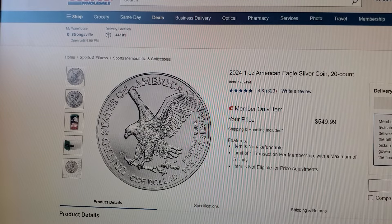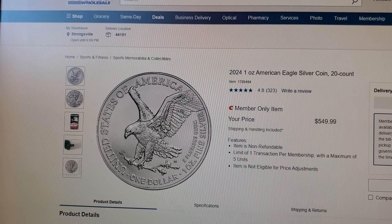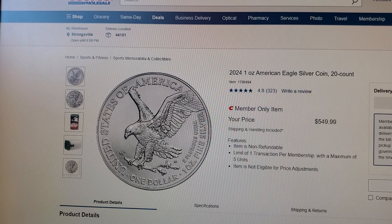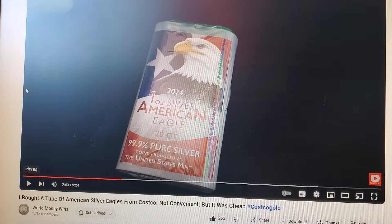What's up guys, back with another video. Being that it's Sunday, I've just been checking out some YouTube videos on silver and came across a couple of rather interesting videos that did not even cross my mind to check into — but I started thinking about it and decided to do a video on it. It's American Eagle at Costco.